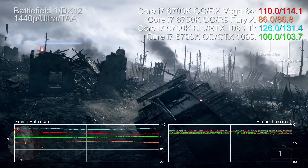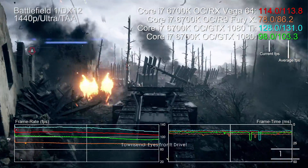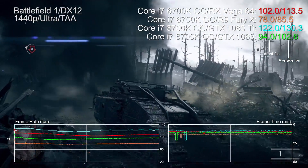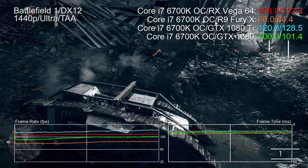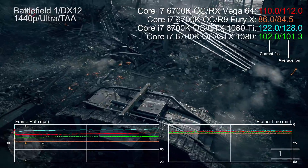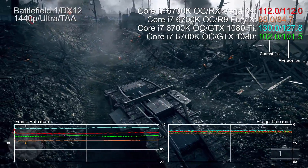Vega 64 sits pretty much right in the middle of the 1080 and 1080 Ti in Battlefield 1 in DX12 mode. We should factor in that this is one of those games where Nvidia's more performant DX11 driver actually hands in an improvement over its DX12 showing, but this is a like-for-like test and it shows AMD delivering the goods.